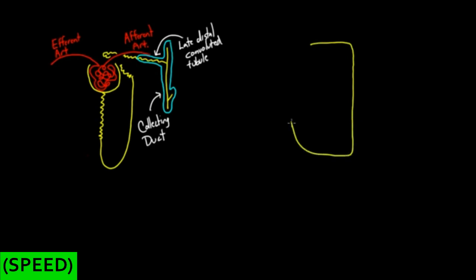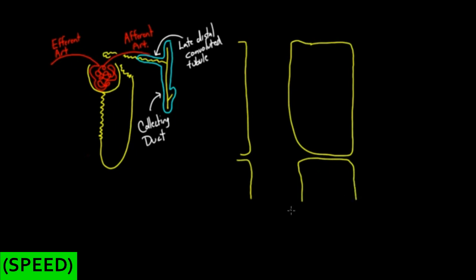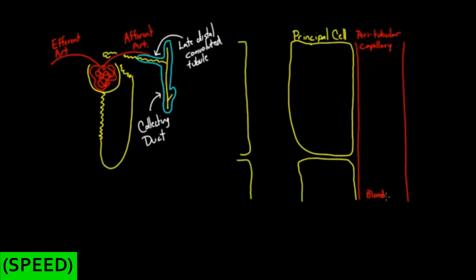Let me draw a cell here — a few cells lining the nephron, specifically the distal convoluted tubule or collecting duct. These are called principal cells. On one side you've got blood flowing through the peritubular capillaries, and on the other side you've got filtrate, or what will soon become urine. We have two surfaces: the basolateral surface — where ions will be exchanged with the blood — and the apical surface, which is between the principal cell and the filtrate.